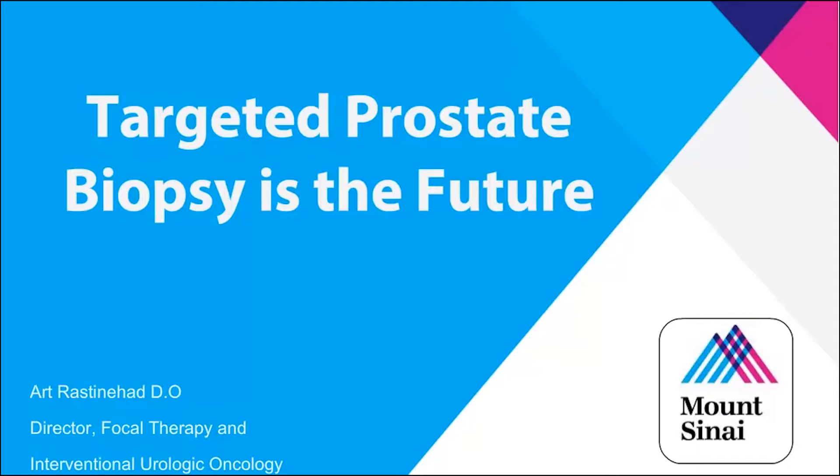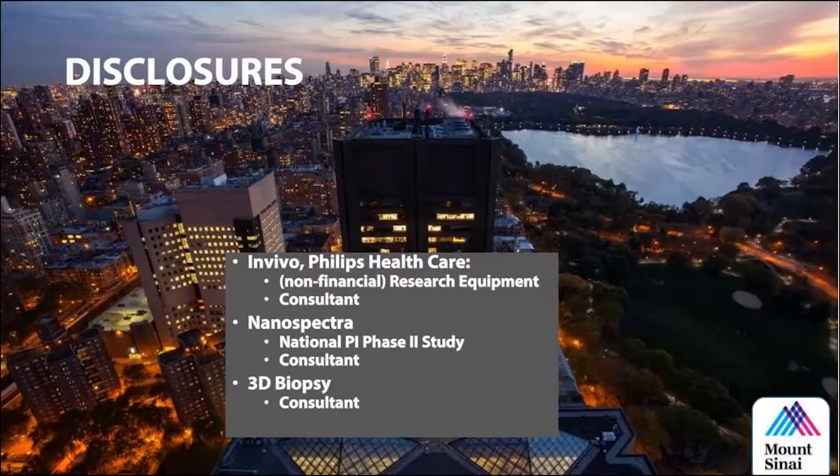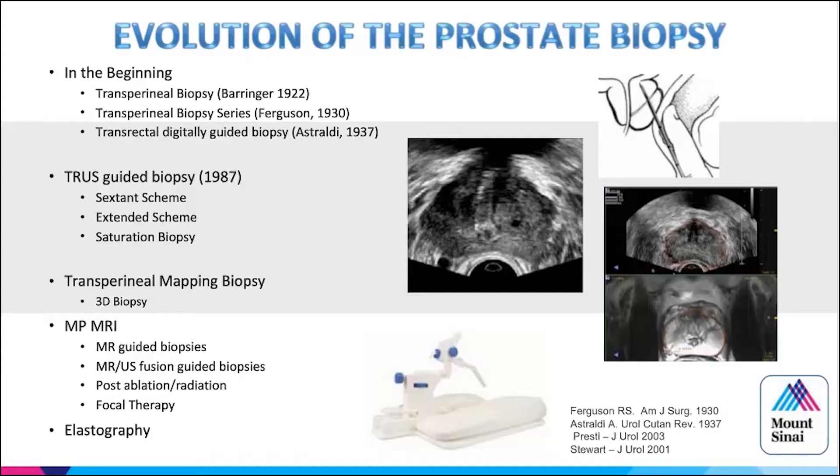I think it has a lot to do with how we, being stewards of our technology and the care of our patients, ended up in that situation. I do have some disclosures: I work with Philips, I'm one of the lead investigators that helped develop Euronav, I run a national PI for gold nanoparticle therapy, and I'm a consultant for a group for 3D biopsy.